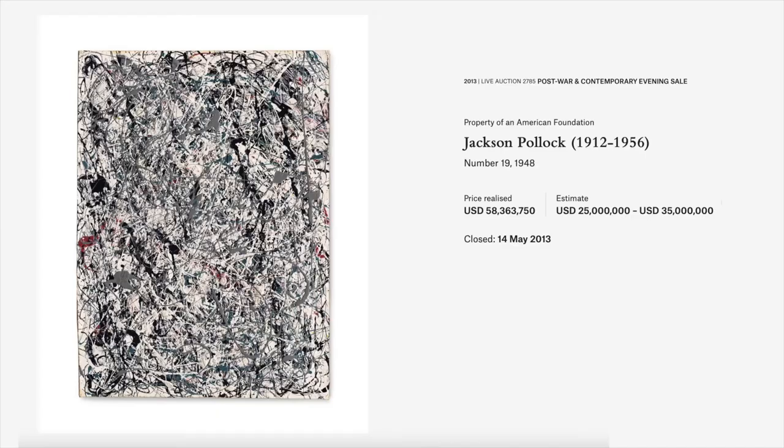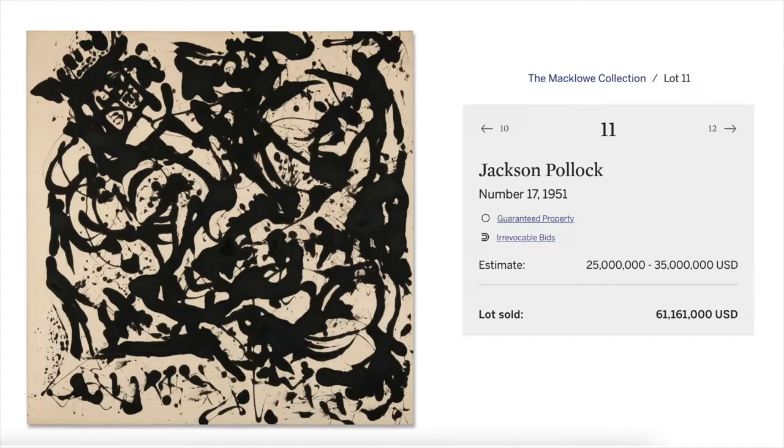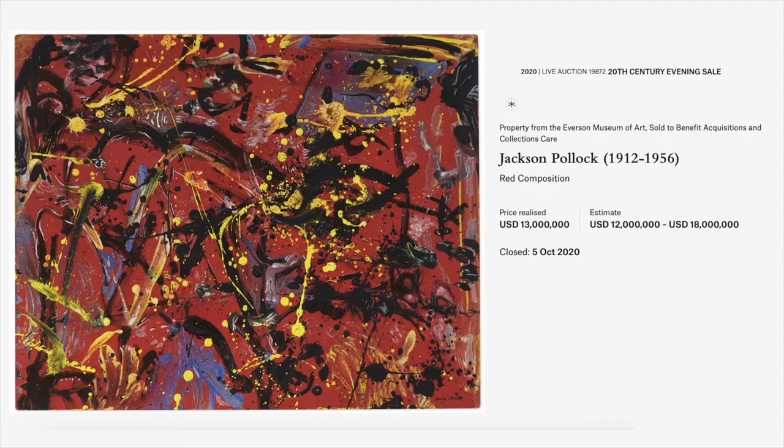The most comparable work to have come to auction made 58 million dollars almost 10 years ago, and the market has recently been reset with a major auction record of 61 million dollars for Pollock. In one canvas from the Iverson Museum, that work sold for 13 million dollars at the time.